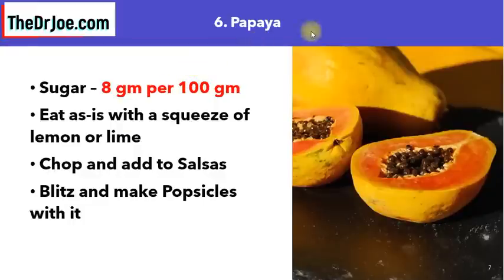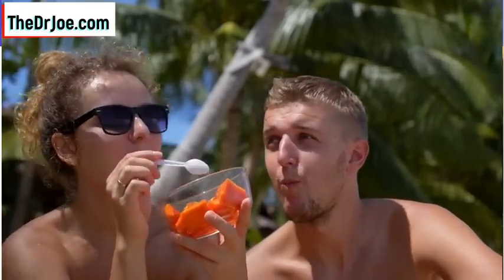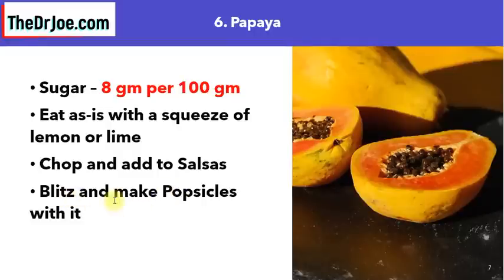Tropical fruit number six is papaya. This one may come as a surprise, because a lot of people dismiss papaya as being too sweet — but it's not that bad. Objectively, 100 grams of papaya delivers only 8 grams of sugar, which is low. You can still enjoy papaya as a diabetic without blood sugar worries. Eat it as is with a squeeze of lemon or lime — that also helps control any blood sugar rise. You can chop it up and add it to salsas, or blitz it, freeze it, and make popsicles.